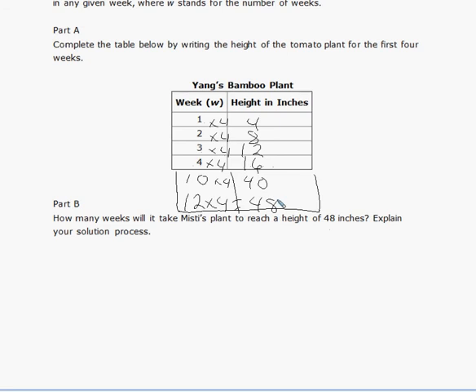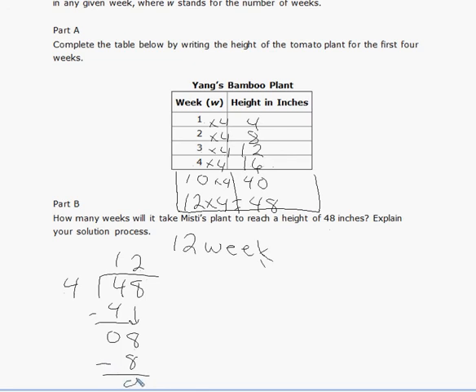There's another way to do it: take 48 and divide by 4. Four goes into 4 one time — 4 times 1 is 4, subtract to get 0. Bring down the 8. Four goes into 8 twice — 2 times 4 is 8, subtract to get 0. So the answer is 12 weeks. Two methods work here: dividing, or guessing and checking by extending the table.